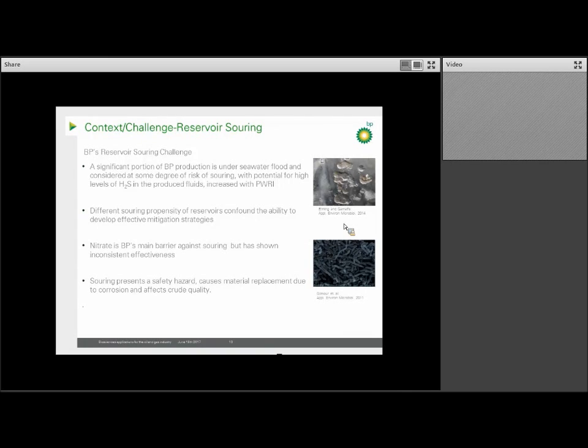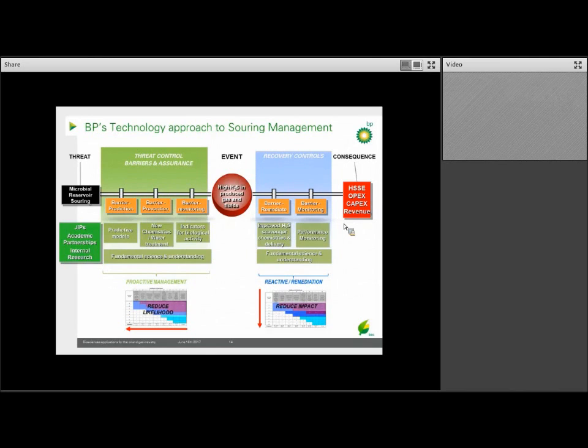The application of nitrate has been BP's main barrier against souring, but this has been inconsistent in its effectiveness. Similar to other engineering problems, when we look at souring we apply what's called a bowtie approach — you have the event in the middle, the threat on one side, and the consequence on the other. When assessing the bowtie, we separate out the risk from the threat occurring, the actual event, as well as the outcome, and then develop mitigation strategies to either eliminate or control the threat, as well as develop treatment should the event occur. A strong focus is on preventing the risk in the first place.